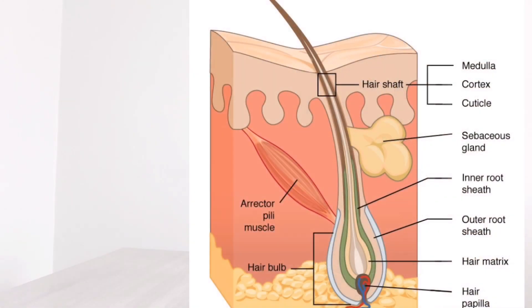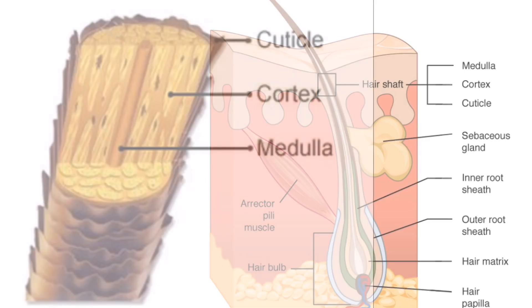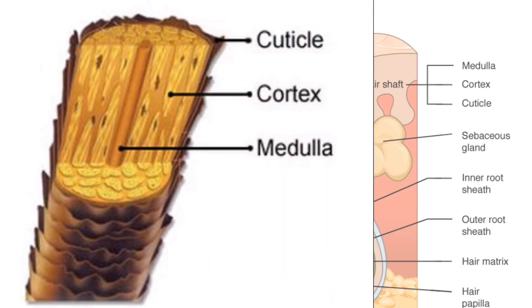Did you know the hair shaft is composed of three different layers? We want to focus on the cortex first. The cortex is the middle structure of the actual hair shaft, which provides strength, color, and texture to our hair. Now the main struggle that most naturals suffer from is dryness, and that's for two reasons.